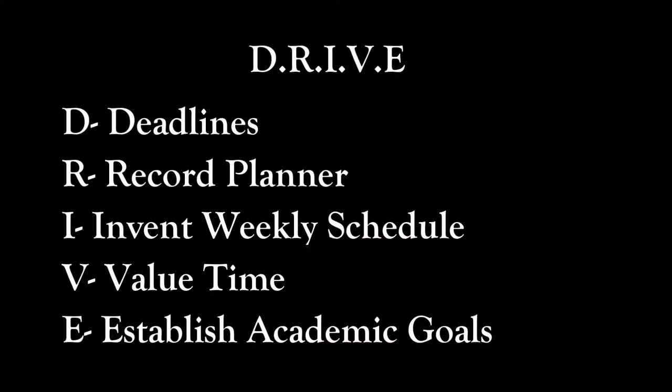I have a nice little acronym to help you remember: DRIVE. The D stands for deadlines you should have met by Friday. R is for recording in your planner. I is for inventing your weekly schedule for personal study time. V is for value your time — once you make the schedule, stick to it and value it. E is for establishing your personal and academic goals for your college career. Thank you Kimber, and hopefully this will help all freshmen out there — and it helped me too.